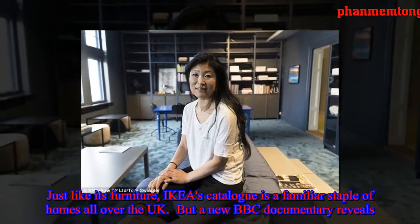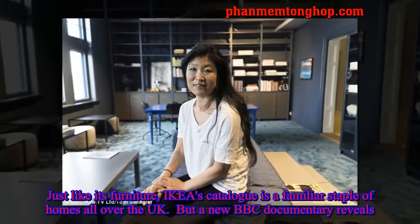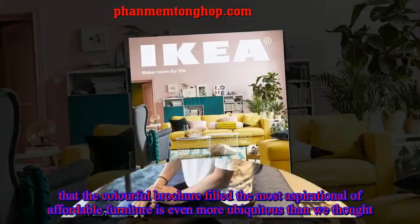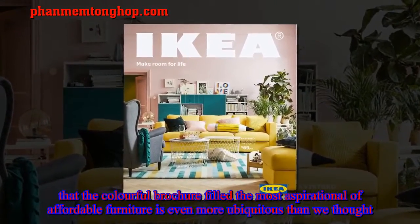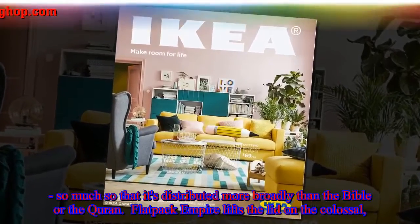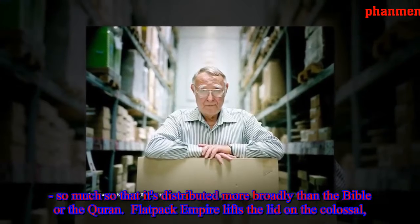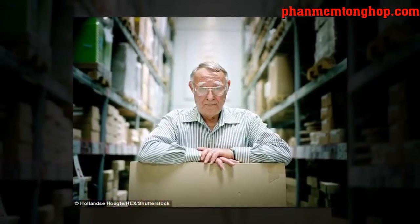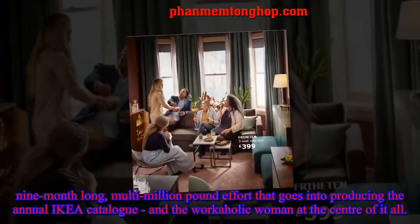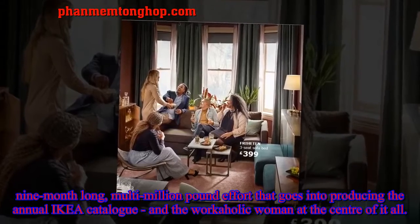Just like its furniture, IKEA's catalog is a familiar staple of homes all over the UK. But a new BBC documentary reveals that the colorful brochure, filled with the most aspirational of affordable furniture, is even more ubiquitous than we thought — so much so that it's distributed more broadly than the Bible. The documentary lifts the lid on the colossal, nine-month-long, multi-million-pound effort that goes into producing the annual IKEA catalog and the workaholic woman at the center of it all.